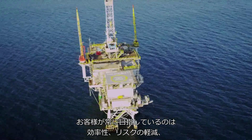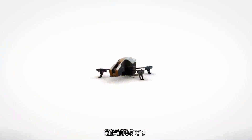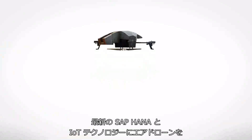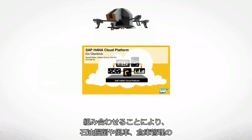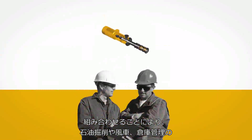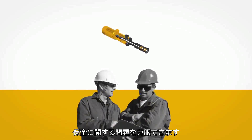Customers are continually looking to be more efficient, reduce risks, and save costs. The latest SAP HANA and IoT technologies, along with air drones, are helping customers overcome the challenges of maintaining oil rigs, windmills, and warehouses.